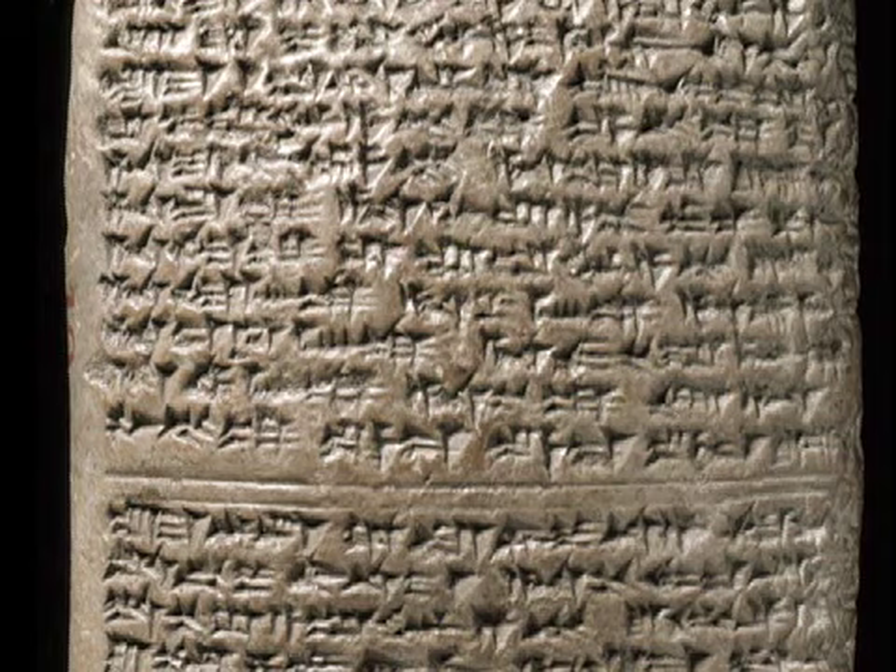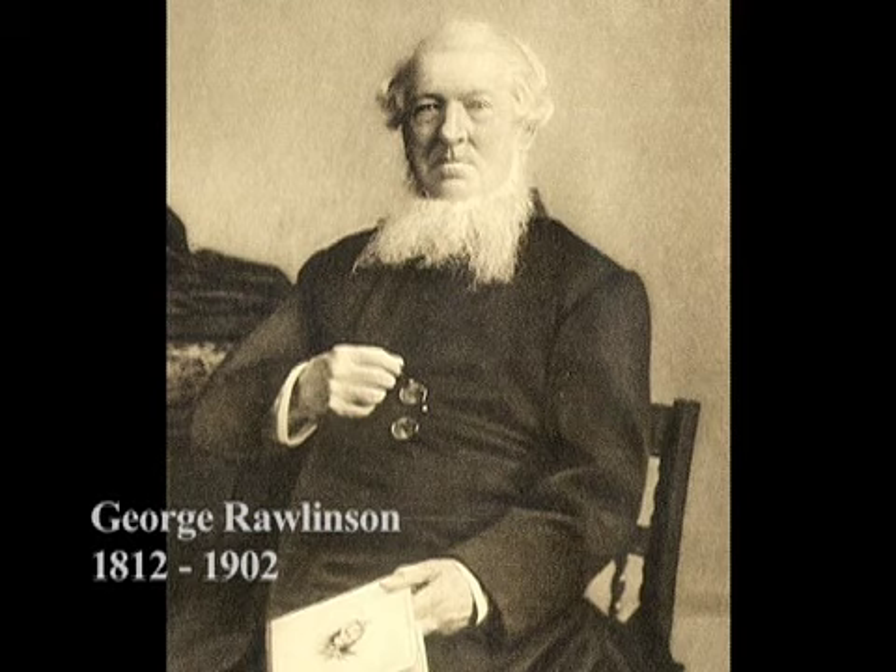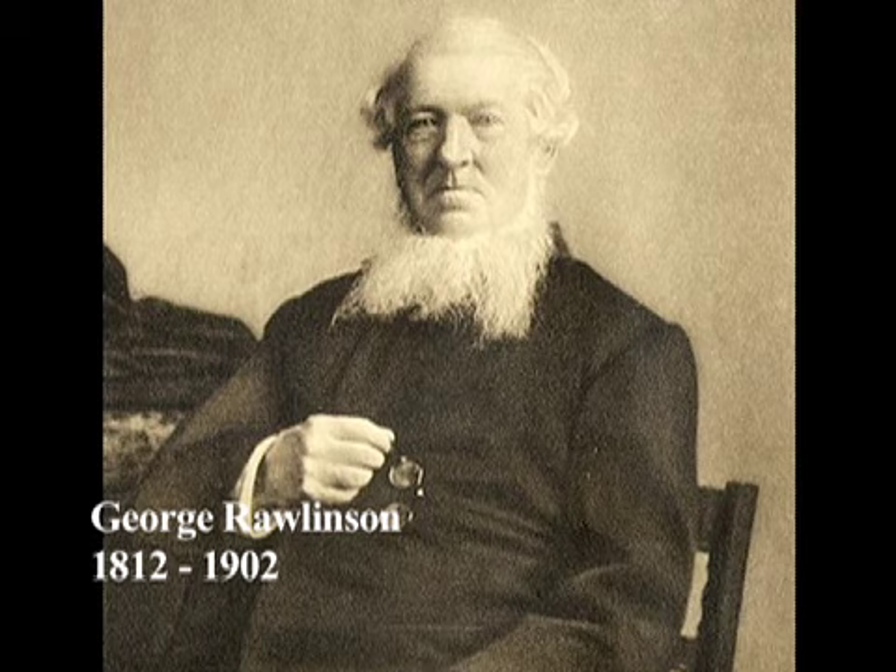When they began their explorations in the Middle East, they found in Babylonia and Assyria and the whole area of Iraq thousands of tablets inscribed in cuneiform. And there were monuments inscribed in cuneiform, so some scholars started to work on it. George Rawlinson decided he wants to crack it. He knew many languages — fluent in Greek, Latin, Persian, and Arabic.